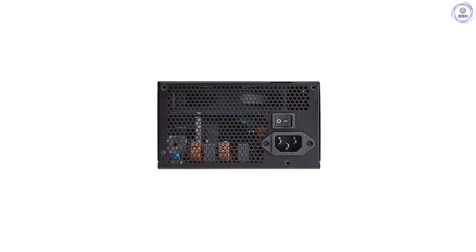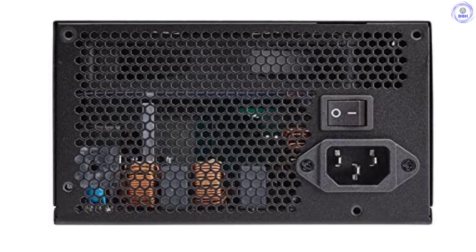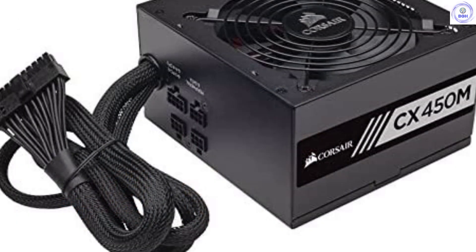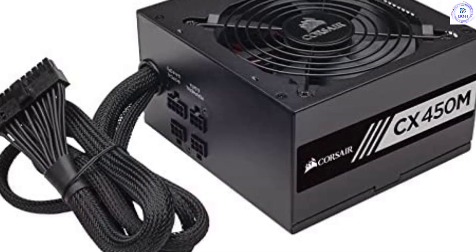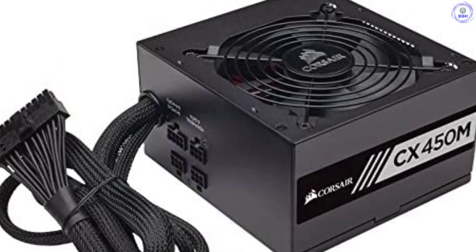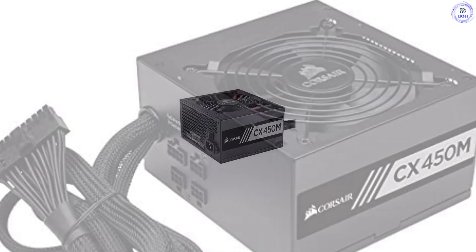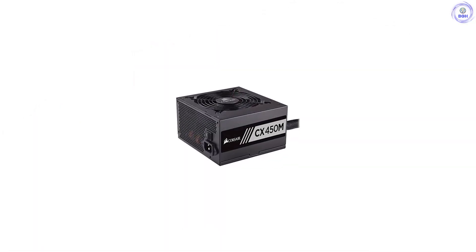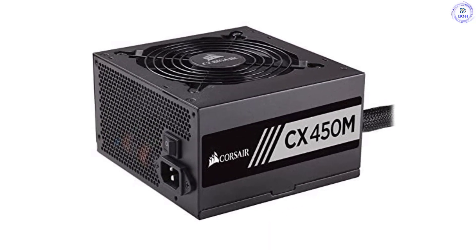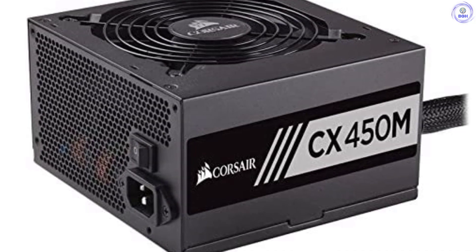Between the two Corsair CX450 versions, the model made by Great Wall is more efficient than CWT's, especially under light loads, and has a more efficient 5VSB rail. On the other hand, it has a more aggressive fan profile, so its noise output increases. In the US market, you will only find the CWT version made in Vietnam instead of China, so it avoids tariffs and keeps its price tag low. In other regions, the Great Wall platform is also available. In general, the Corsair CX450, in both flavors, offers a high performance-per-price ratio and is an excellent choice for mainstream builds with embedded or low-power graphics cards. In this price range, you won't find such a modern and capable platform.